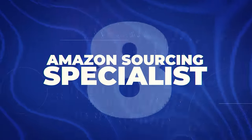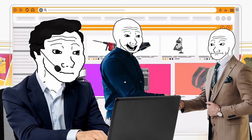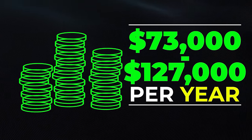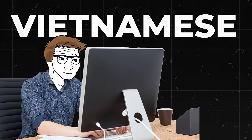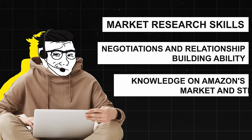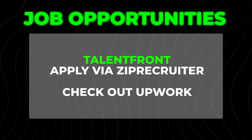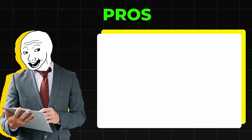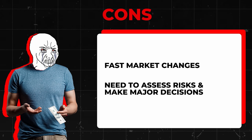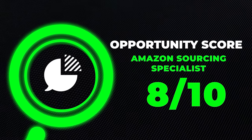Next is going to be an Amazon sourcing specialist — somebody who spearheads supplier identification and sourcing processes for Amazon products, crucial for e-commerce businesses and independent sellers aiming for market success. You'd make about $73,000 to $127,000 a year. It's especially helpful to speak Mandarin or Vietnamese in this position, but it isn't required. Skills needed include strong market research and analytical skills, negotiation and relationship building ability, and knowledge of Amazon's marketplace and e-commerce trends. Pros include playing a central role in a booming e-commerce sector, opportunities for creative and strategic thinking, and potential for high earning and growth. Cons include keeping up with fast-paced market changes and involving risk assessment and pivotal decisions. It is a bit harder to get into, but I'm giving it an 8 out of 10 opportunity score.